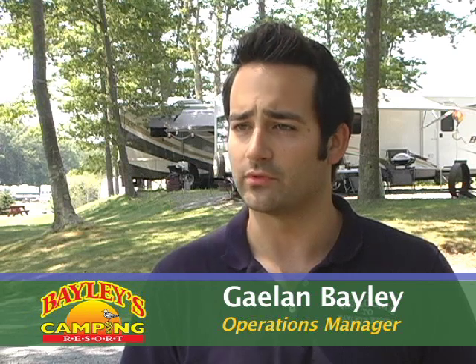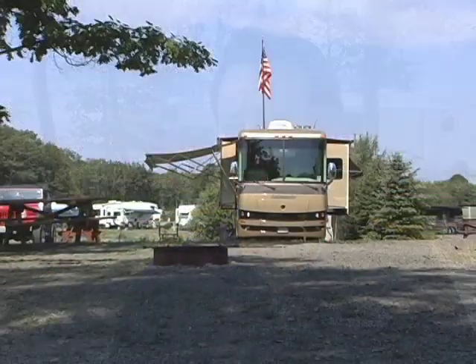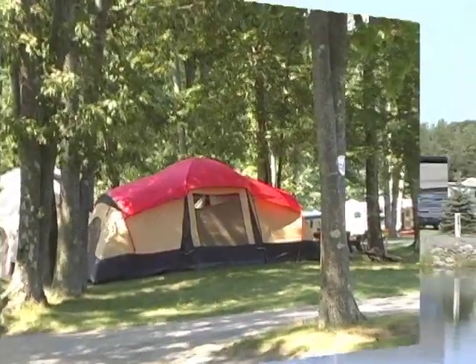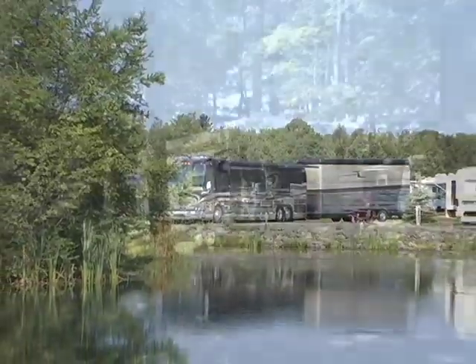Bailey's Camping Resort is the type of campground that caters to families. We're a full-featured family camping resort. We have on-site amenities, entertainment activities — you name it — that will keep you entertained for nightly or weekly stays. Here at Bailey's, we cater to a wide spectrum of campers, from the back-to-basic tenters to the big-rig diesel pushers and everything in between.